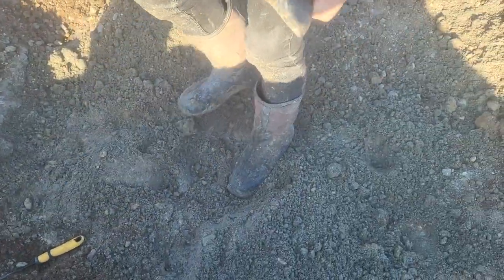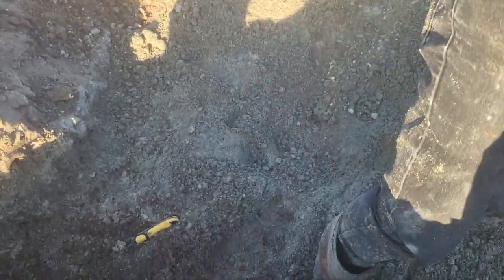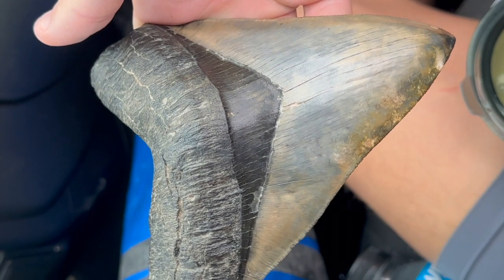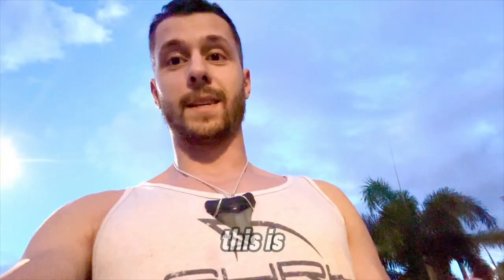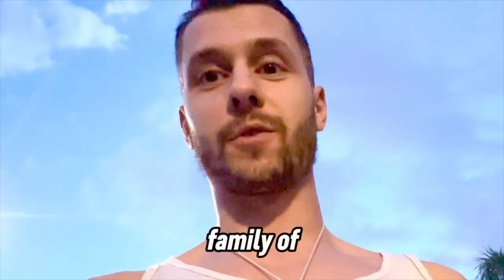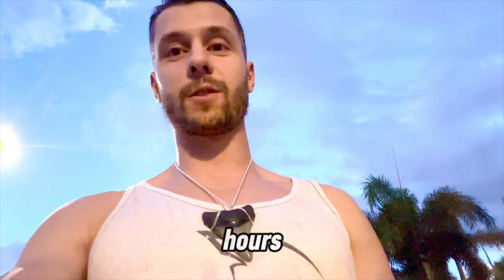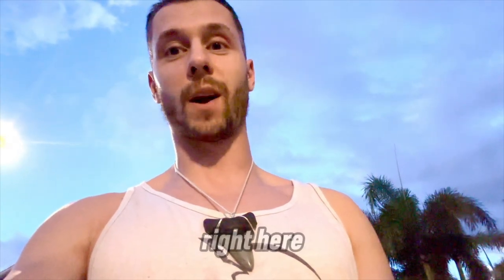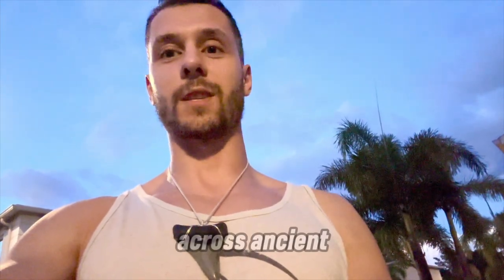Oh my god dude, oh my god bro! This is definitely one of the craziest shark tooth compilations on YouTube right now. You're not going to believe what this family of shark tooth hunters has found over the past several years. There's been tons of digging, tons of hours, tons of dedication that has gone into this video. Join us and the Mandalas as they explore and uncover tons of insane megalodons and other shark teeth across ancient Florida.